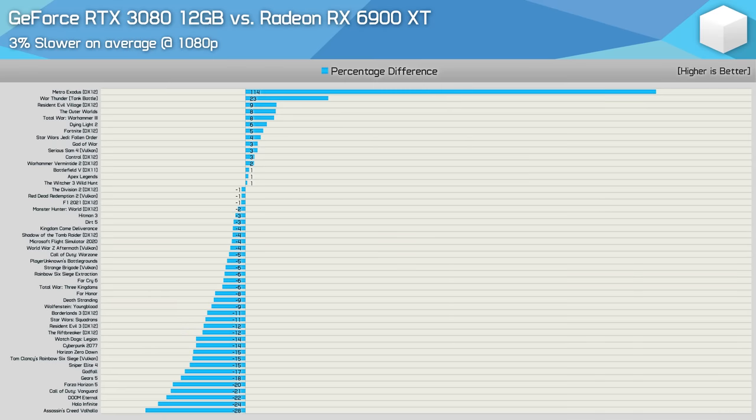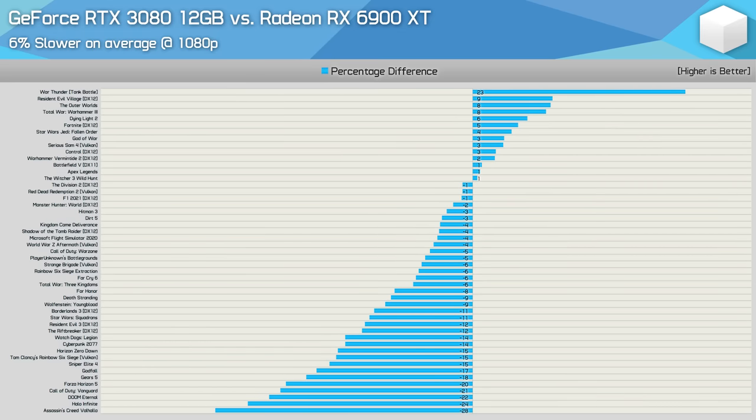Based on the dozen or so games just looked at, the RTX 3080 12GB and 6900 XT do appear very evenly matched. But before we draw any performance-related conclusions, let's take a look at the data across all 50 games tested. Starting with the 1080p results, we see that the RTX 3080 12GB was just 3% slower on average, meaning the 6900 XT was typically faster. There were just 7 games where the 3080 was faster by a 5% margin or more, with 25 games where it was slower by a 5% margin or greater. The extreme outlier here is Metro Exodus Enhanced Edition, and removing that outlier doubles the margin - now the RTX 3080 12GB is 6% slower than the 6900 XT.